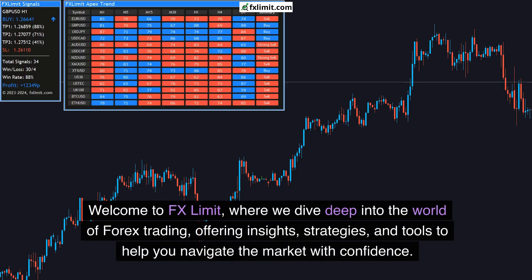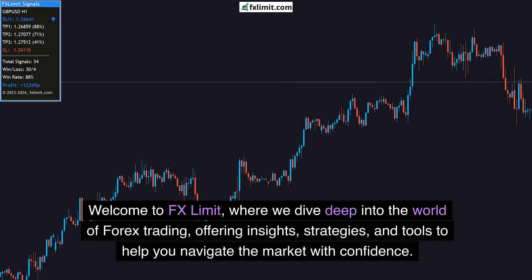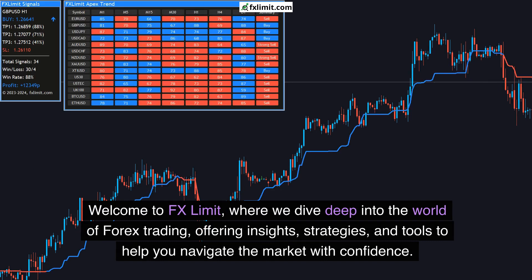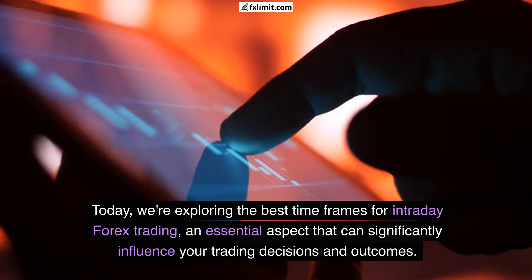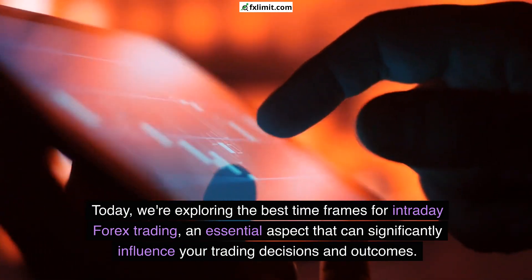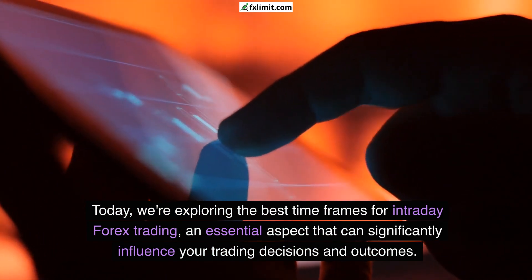Welcome to FXLimit, where we dive deep into the world of Forex trading, offering insights, strategies, and tools to help you navigate the market with confidence. Today, we're exploring the best timeframes for intraday Forex trading, an essential aspect that can significantly influence your trading decisions and outcomes.